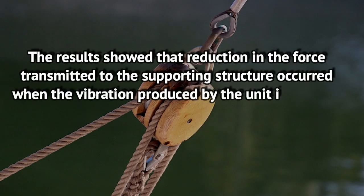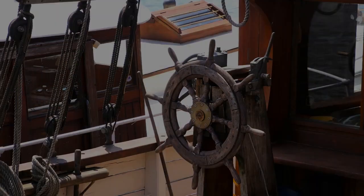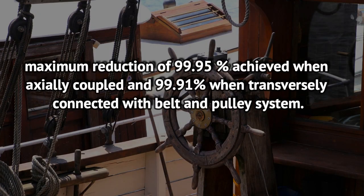The results showed that reduction in the force transmitted to the supporting structure occurs when the vibration produced by the unit is isolated from its base by the use of a vibration isolator. Maximum reduction of 99.95% was achieved when axially coupled, and 99.91% when transversely connected with the belt and pulley system.